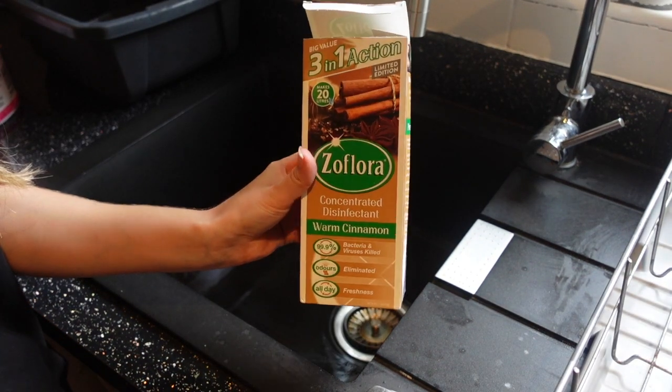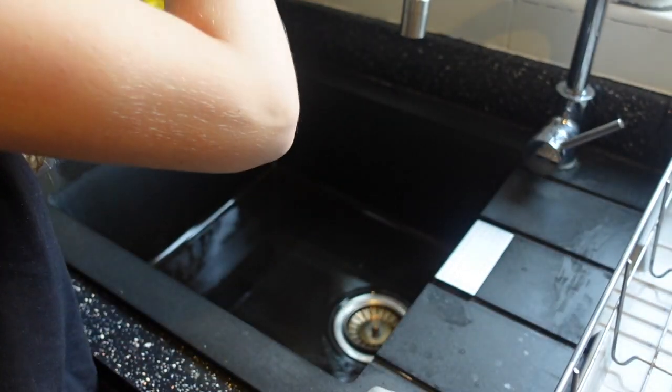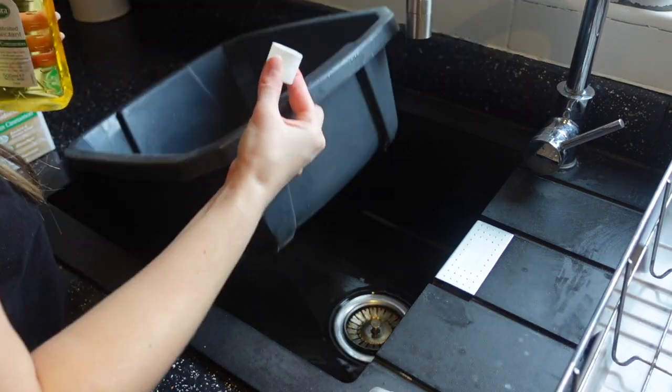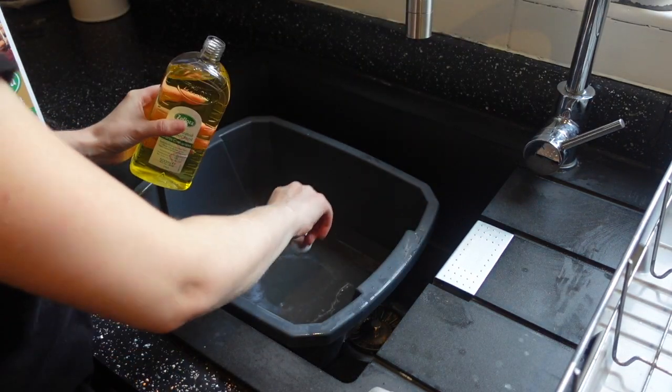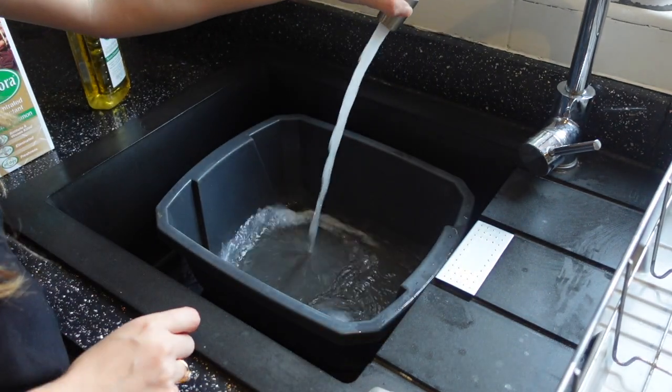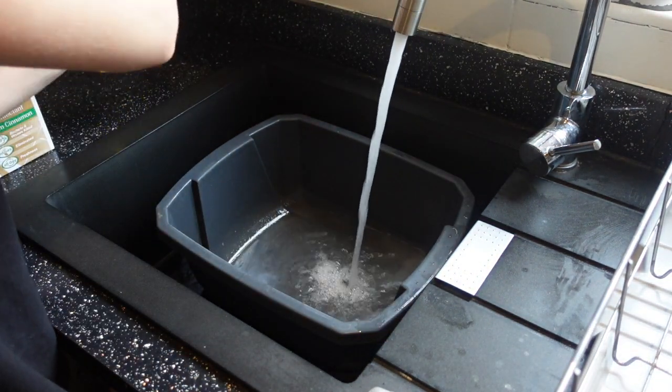Now I'm just going to put a little bit of Zoflora down the plug — I'm using the cinnamon scent just to get those autumn vibes. Then I'm going to fill up my bucket with some Zoflora and hot water and soak my minky in that just to disinfect it.